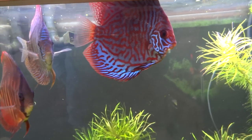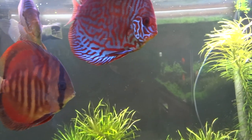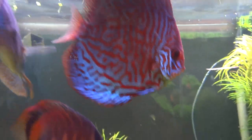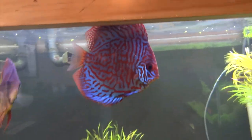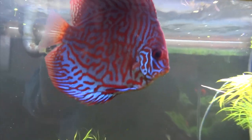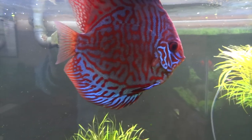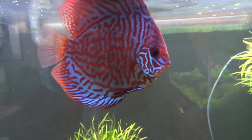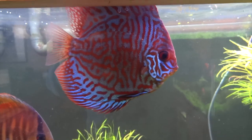Hey YouTube, Brian here again, coming at you today with a video on the discus tank. I picked up a couple new discus yesterday — you're looking at one of them right here. This is an Indiana Tiger. Stopped by my favorite local fish store not thinking I was gonna buy anything, and ended up walking out with two new discus. They're just so awesome.